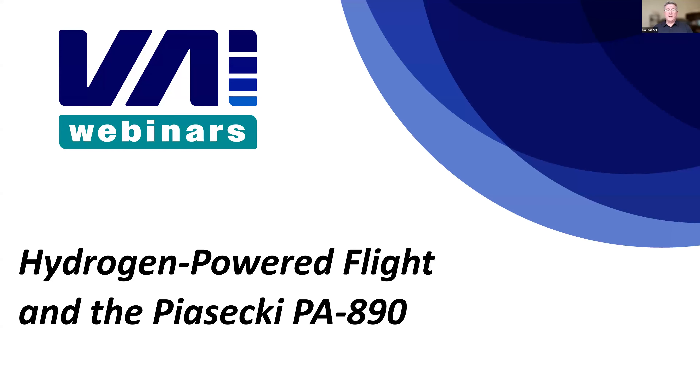Hi, I'm Dan Sweet. I'm with Vertical Aviation International, and welcome to our Vertical Aviation International at Work webinar.